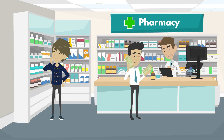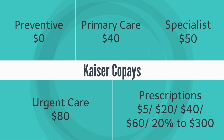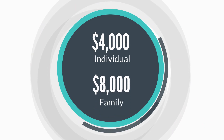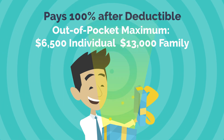If you like having co-pays at the doctor, pharmacy, or urgent care, Silver might be right for you. Here are some of the co-pays included with this plan. If there's no co-pay, the service applies to your annual deductible of $4,000. After that, Kaiser pays 100% of your charges. Your maximum out-of-pocket is $6,500 per year.